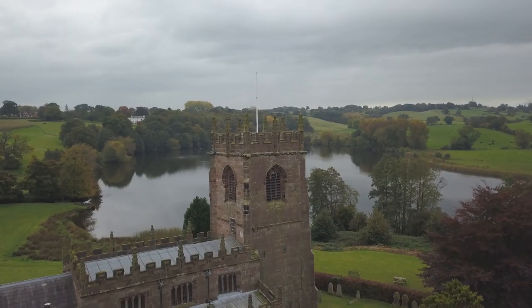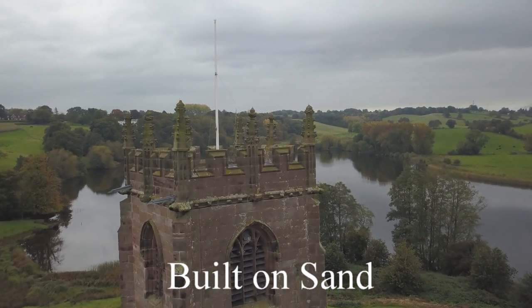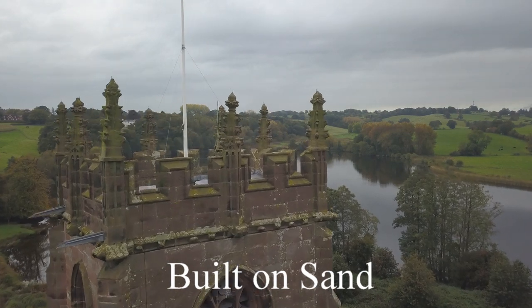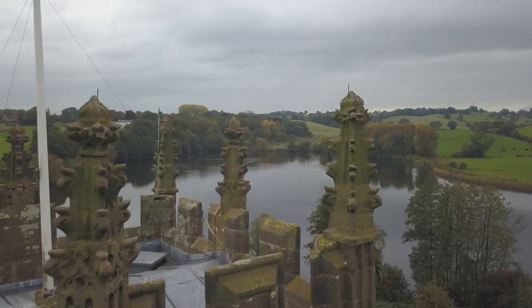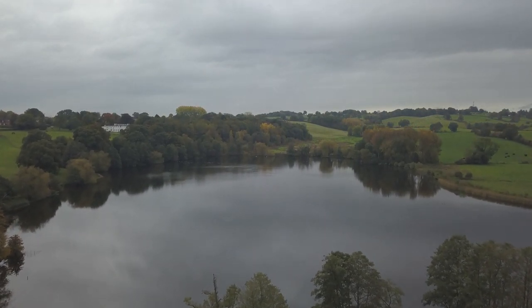Now, the one thing that you might not notice whilst looking at this church is the fact that St Michael's is shifting. Indeed, the sand upon which it stands has started to move. In a survey carried out in 1999, it was found that the tower was leaning two feet away from the vertical.